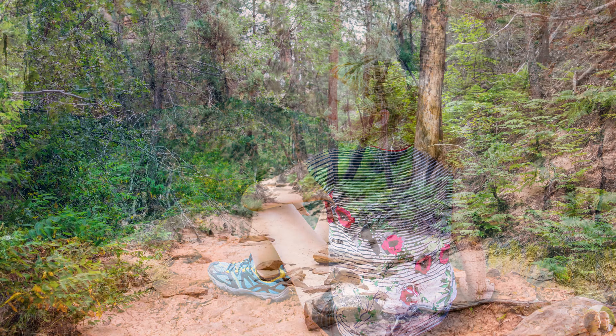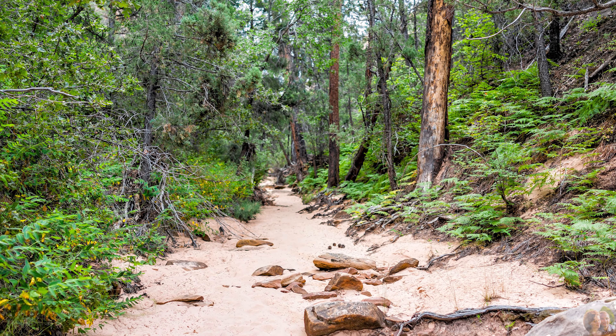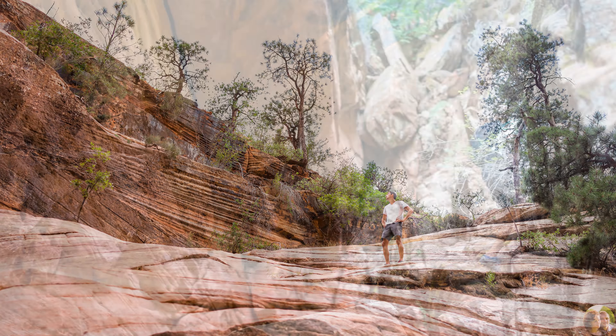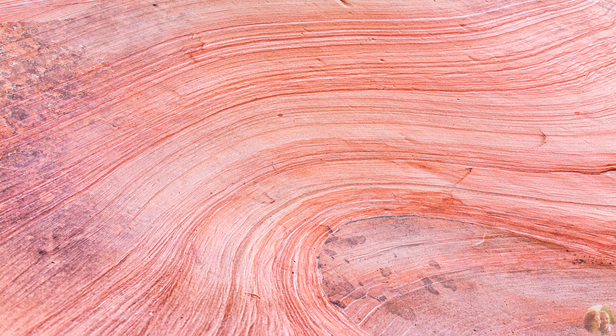One hidden gem we discovered on our second visit is Gifford Canyon, a 3-mile round-trip trail. The hike is not easy to spot, but we were the only ones there. We got to a point on the trail where there were incredible wave-like patterns on the rocks. This is an amazing find in this usually crowded park.